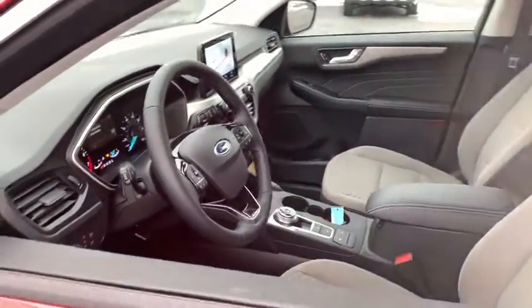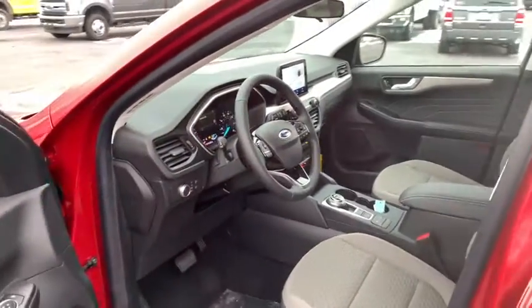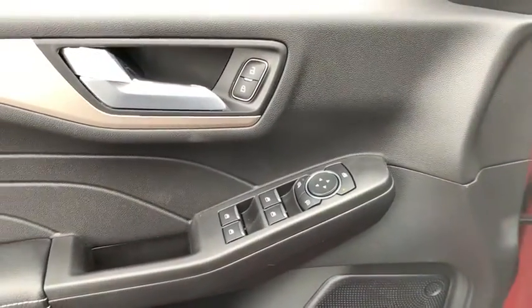Rear window defroster, power windows, brake assist, overhead console, panic alarm, remote keyless entry, tachometer, front reading lamps, rear window wiper, front bucket seats.